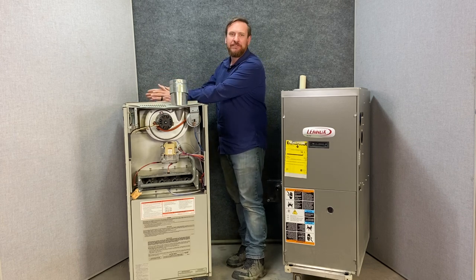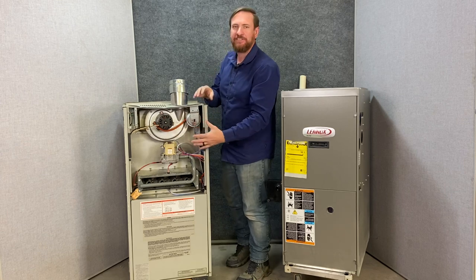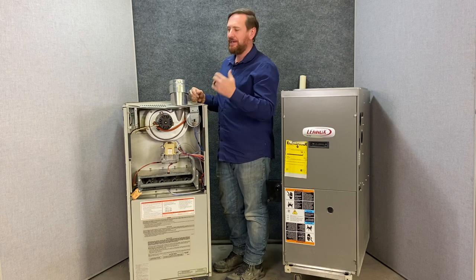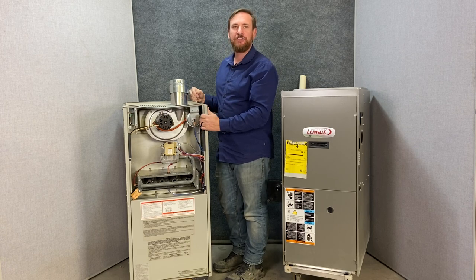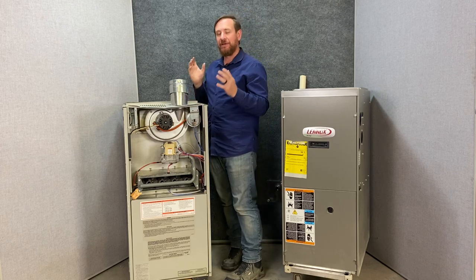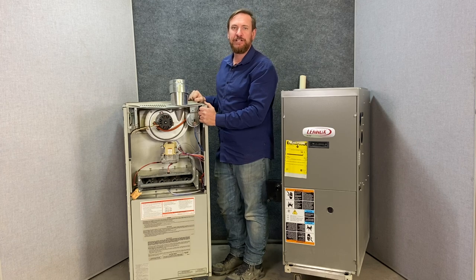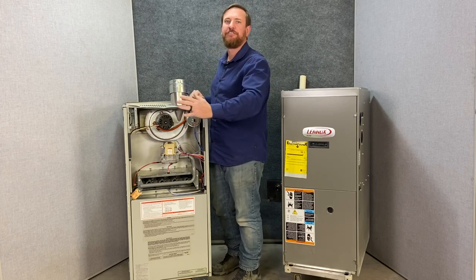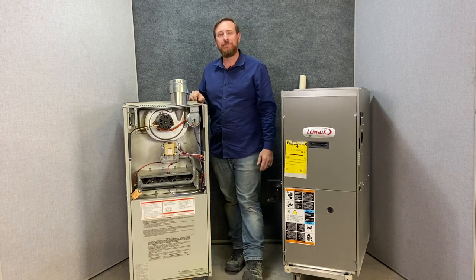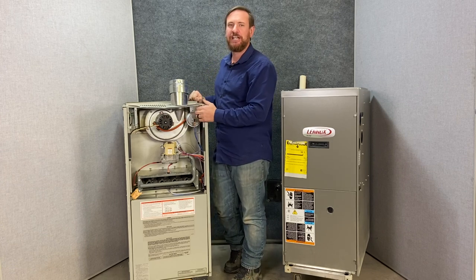The heat exchanger keeps the combustion gases completely separate so the air from the house never mixes with the combustion air. The idea is that if we have a carbon monoxide leak we're not causing it to draft into the house, and that we're not burning all the oxygen out of the house. I've seen improperly installed furnaces blow the closet door off and stick it to the wall — it's also caused fires and many people have gotten hurt. Code is very specific requiring combustion air for these furnaces.